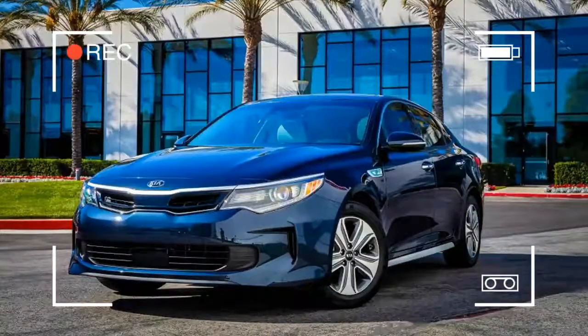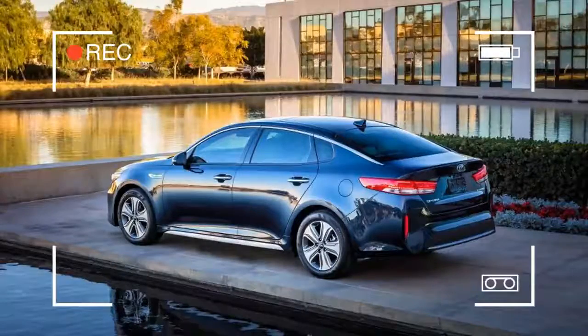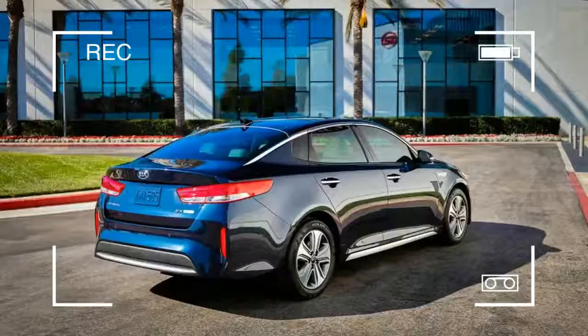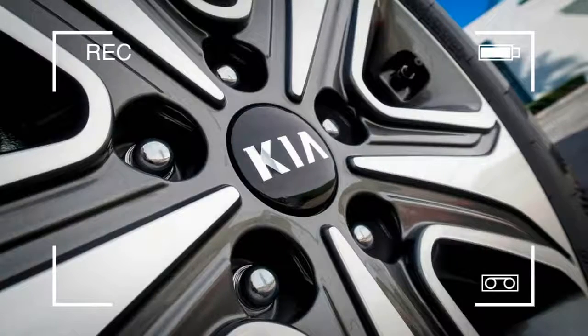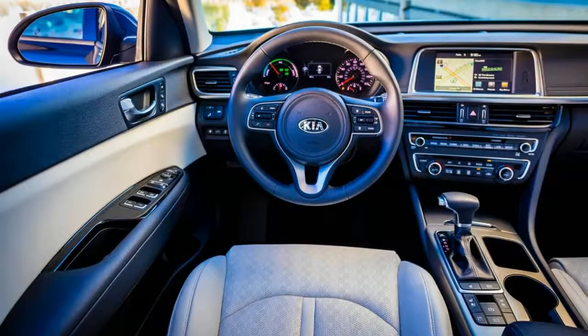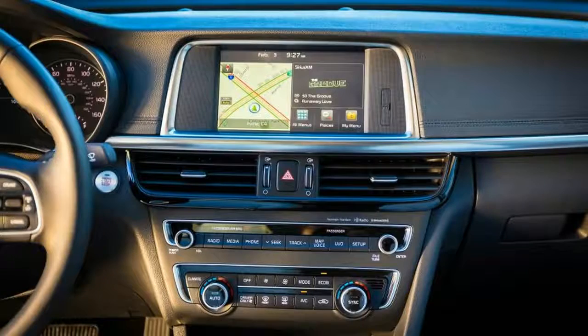2017 Kia Optima Hybrid — a pleasant midsize sedan that happens to be a hybrid. Bragging rights among hybrids often come down to a matter of just a few miles per gallon in the EPA ratings. It seems like a somewhat arbitrary metric given the older 'mileage may vary' disclaimer, but fuel economy is nonetheless an important measurement for the engineers, marketers, and consumers of these thrifty machines.